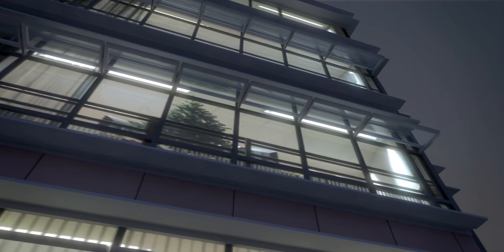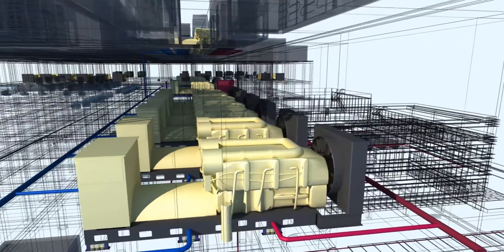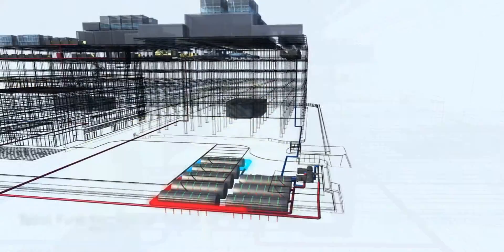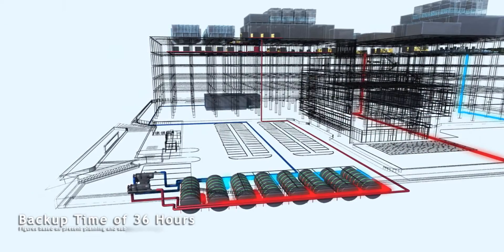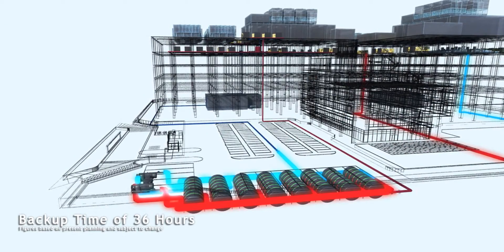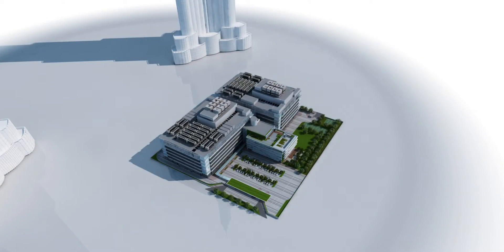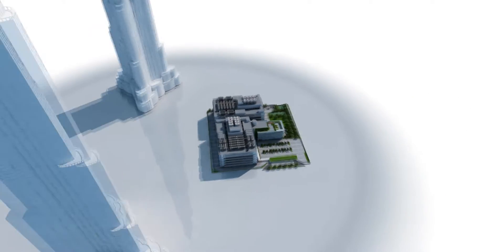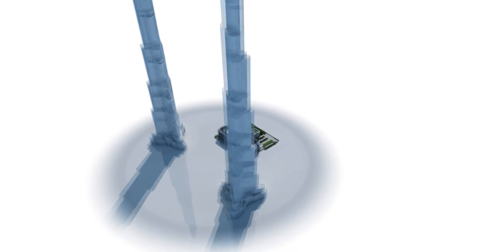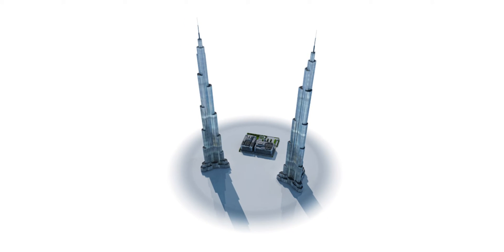The Financial Data Center is energized by reliable local power and designed with a state-of-the-art generator backup system. There are 960,000 liters of backup fuel storage to support continuous operation of the generator system for 36 hours. The Financial Data Center provides an enormous utility power capacity of 100 Mega VA to support the growing power requirement of ICT equipment — a capacity equivalent to powering two of the world's tallest buildings, the Burj Khalifa in Dubai.